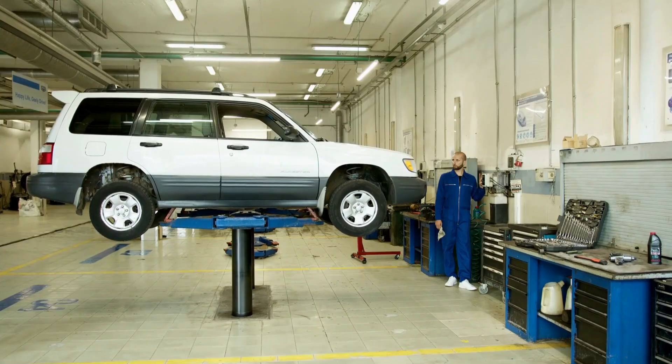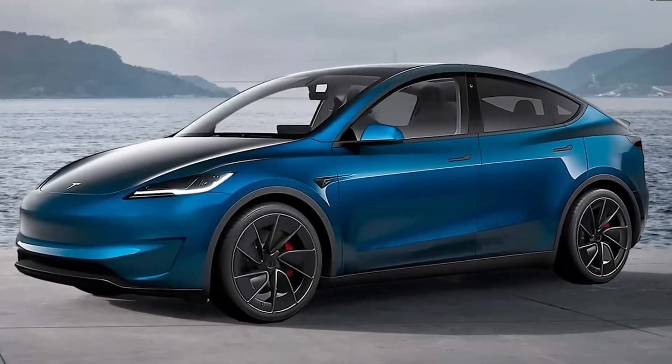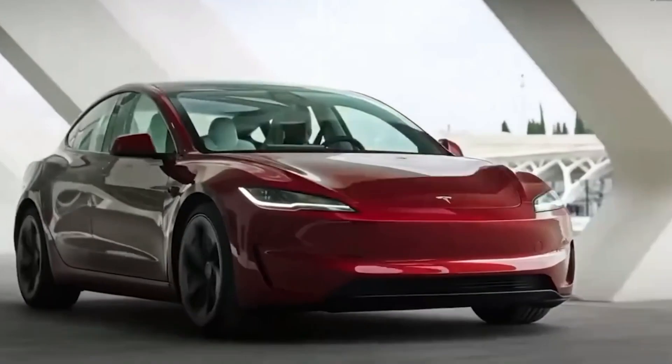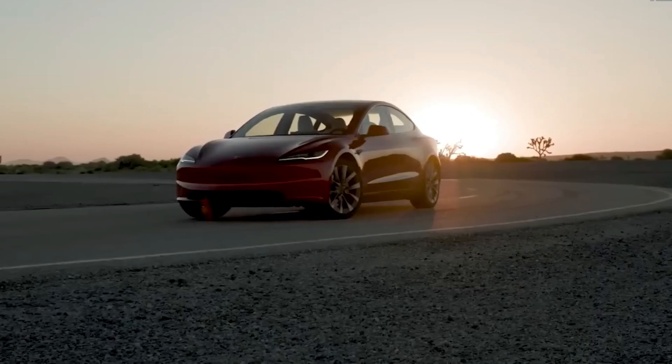Welcome back to TechWheels. If you're passionate about cutting-edge automotive technology, you're in the right place. Today, we're diving into the latest revelations about the 2025 Tesla Model Y, with a slew of groundbreaking features just announced by Tesla's chief designer, Franz von Holzhausen. This new model is set to redefine the electric vehicle landscape.